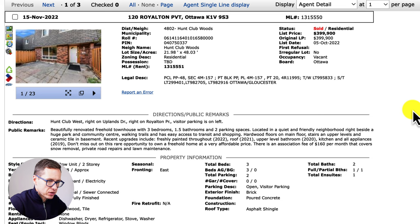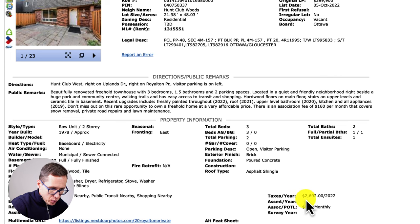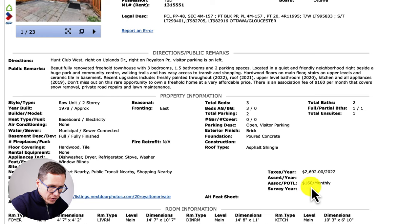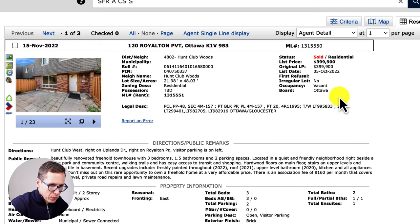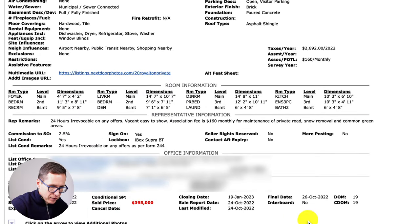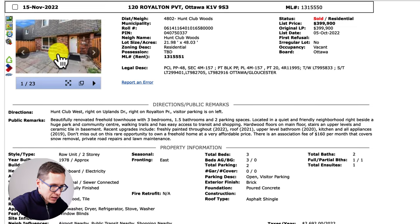The last property that sold for less than $400,000 is actually a freehold option. The first three were condos, but this is freehold — meaning you own 100% of the exterior of the building, the interior, and the lot. We have a three-bedroom, two-bathroom row unit, two-story, built in 1978. Property taxes are about $2,692 per year, there's a small association fee of $160 per month, it was listed for $399,900 and sold for $395,000 with just 19 days on market.